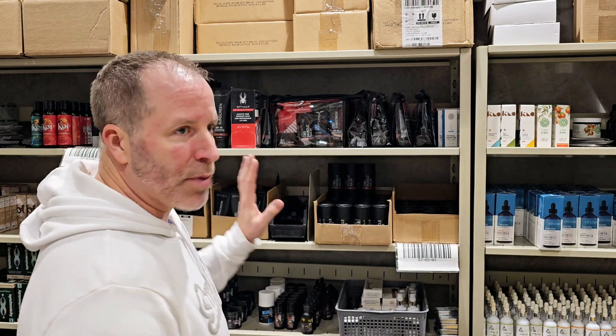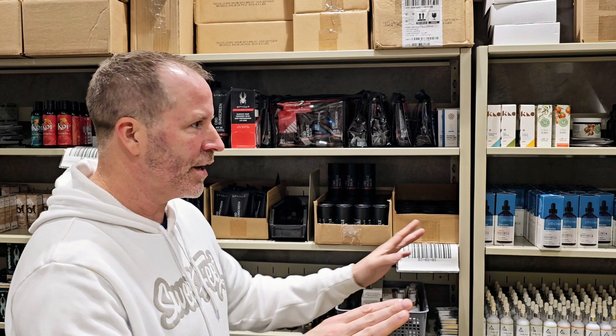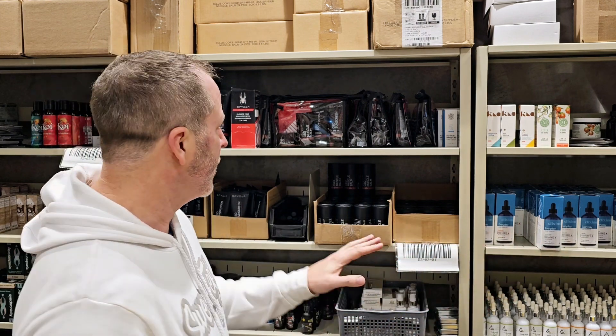Hey there, Josh Whitaker here again, back with a little Christmas special. Spider Muscle Balm, our best-selling product, outsells everything in our store, in this entire warehouse, three to one — not two to one, three to one — outsells everything.